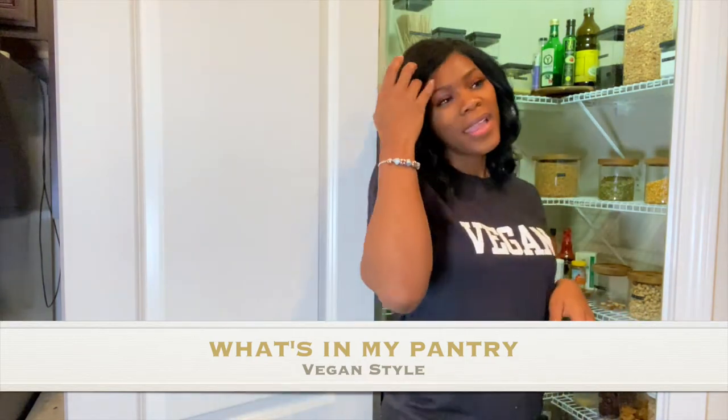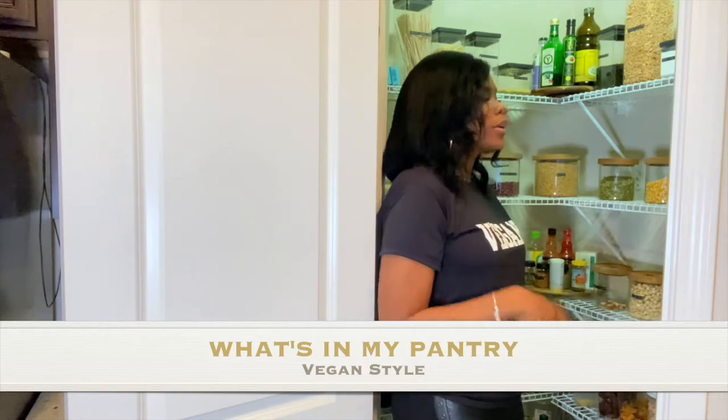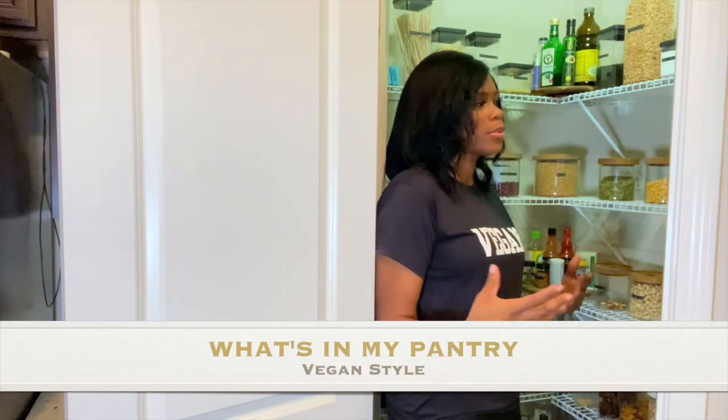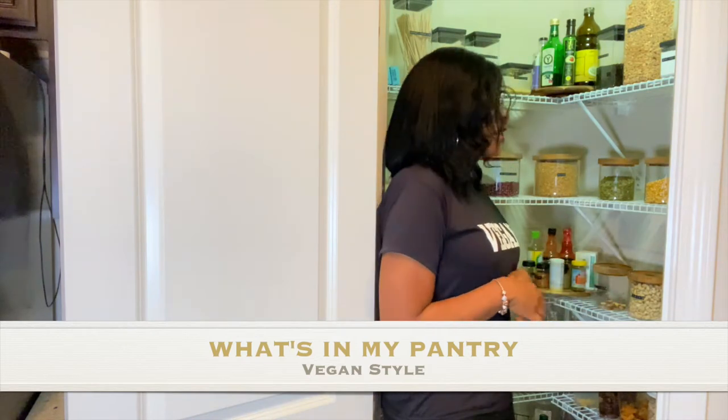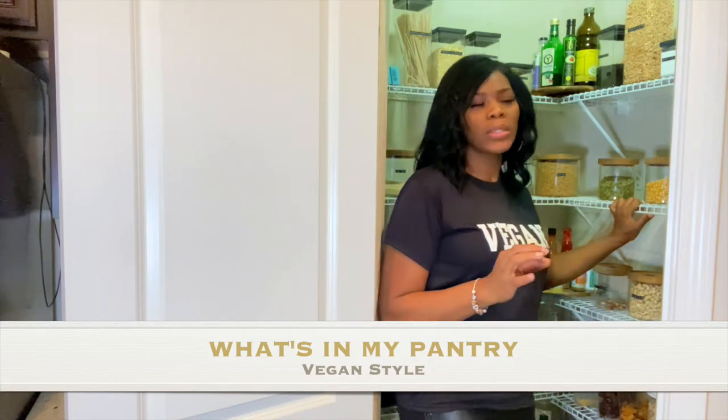Welcome back to my channel, guys. It's your girl Coco Style, and on this channel we talk about beauty, fashion, and lifestyle. But in today's video I'm gonna show you guys what's in my pantry, vegan style. I am an alkaline vegan 95% of the time. The other 5% I'm still vegan but it's not alkaline foods. I do believe in eating in moderation. A lot of the things in here I usually order online — that's the only difficult part with being alkaline vegan.